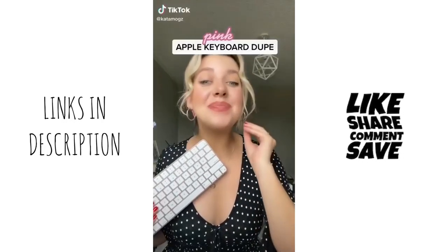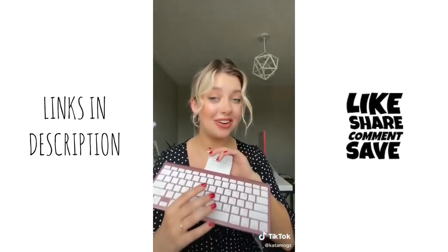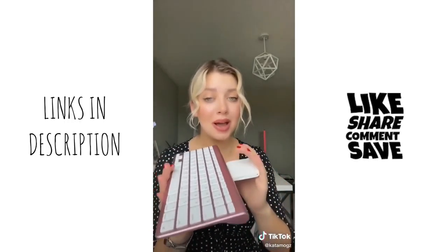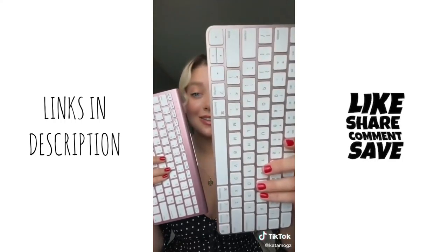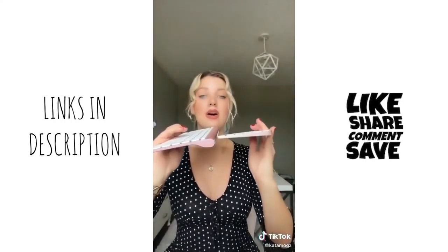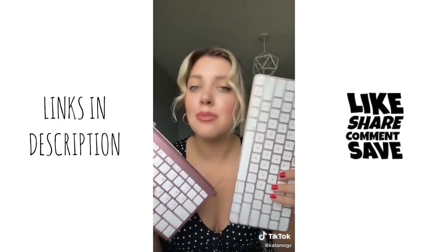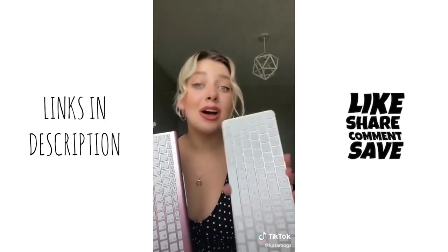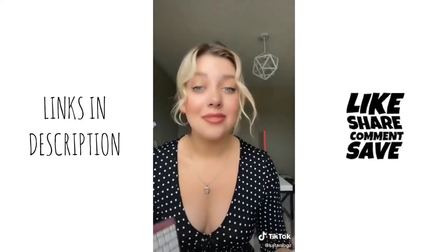I have the best Amazon dupe for the pink Magic Keyboard. I got this from Amazon and it's literally $40. It has a little stand that I can put my phone or iPad on. It is so good. This is the new Apple one — this is what they look like side by side. Obviously the Amazon one is a little thicker, but come on, I'm obsessed. If you don't feel like spending a lot getting the Apple one, this one from Amazon is really good too.